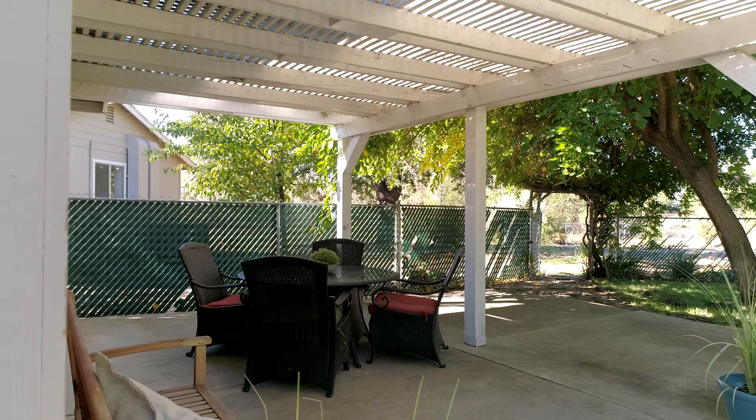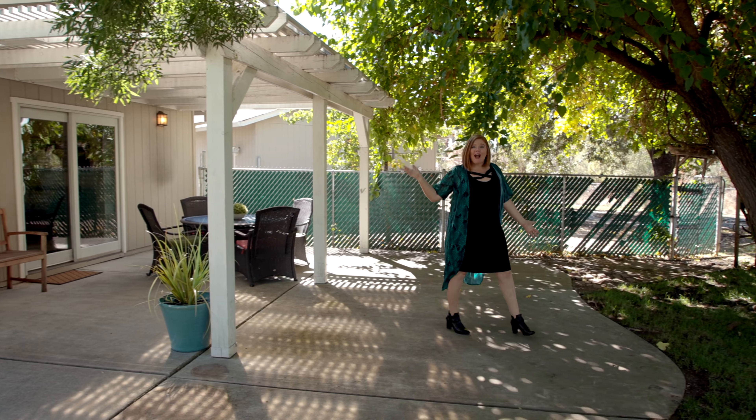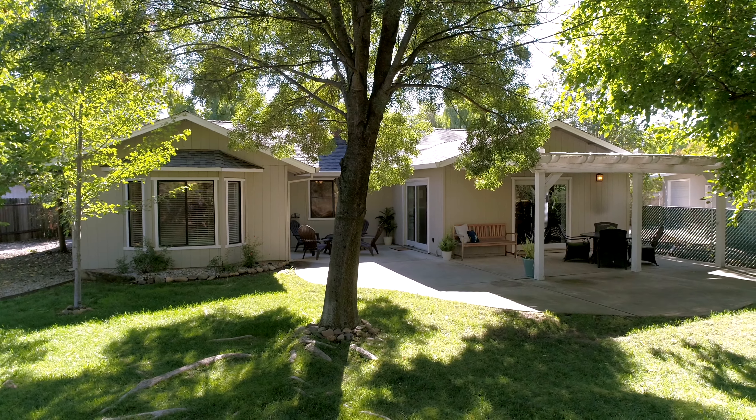And speaking of the outside, isn't this backyard amazing? It's got this gorgeous concrete patio, covered seating area, a second area for the fire pit, and this lush, beautiful, shady backyard.